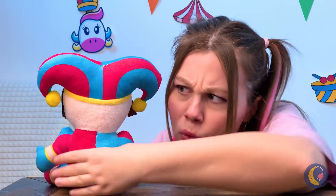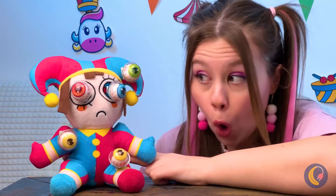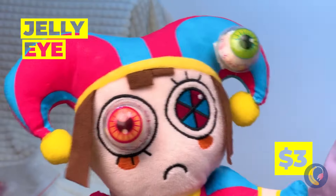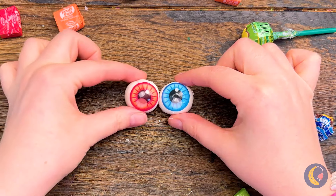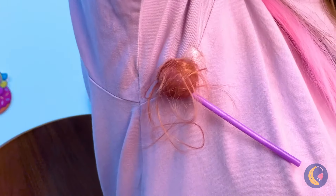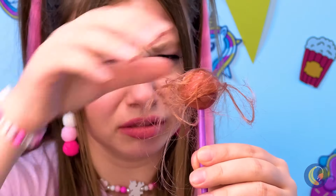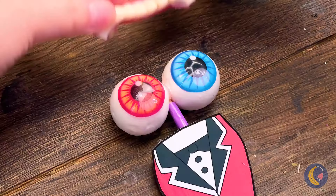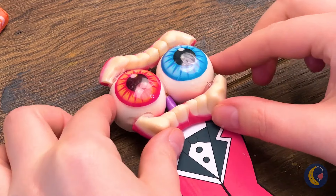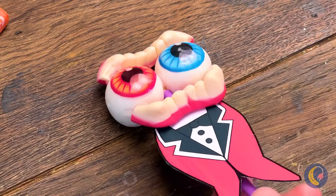Hey Pomni, what have you got there? Wow, look at all those jelly eyes - they're even better in a pair. I know - grab an old lollipop, but all we need is the stick. Add a few little touches like a smile, and it's our old pal Kinger.